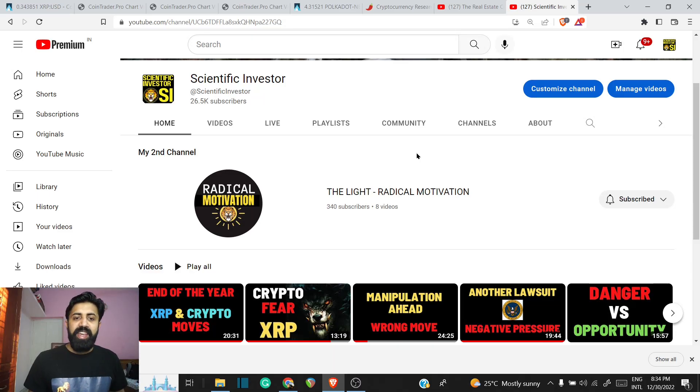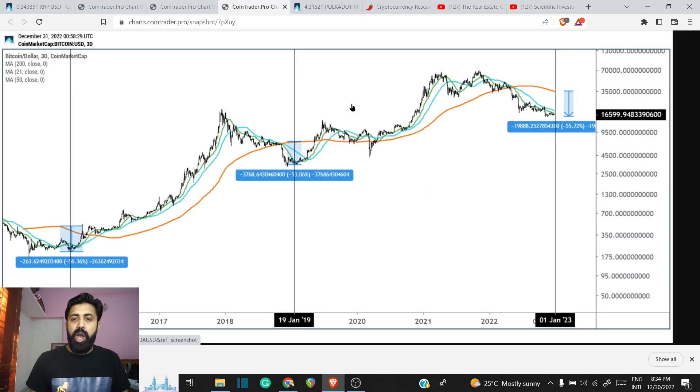Welcome to the Scientific Investor family, where normal retail guys learn how to become the next top 10 percent. Now looking at this chart — it's like the last seven to eight years — within that, look at the moving averages: it gives you a lot of information about where the price is actually moving, whether it's becoming bullish or bearish. Look at the 200-day moving average: when it's slowing down to the upside and starting a corrective movement, usually you put in the bottom and you're starting a new run.